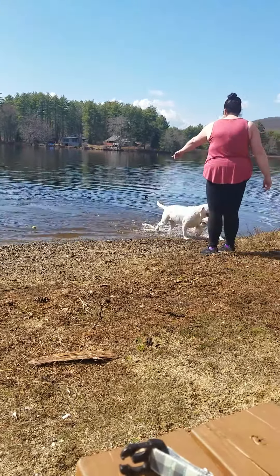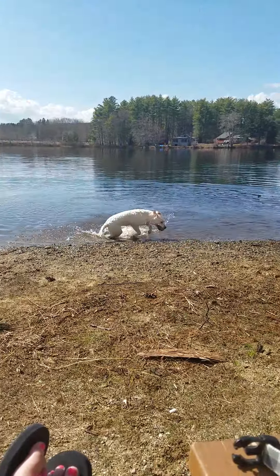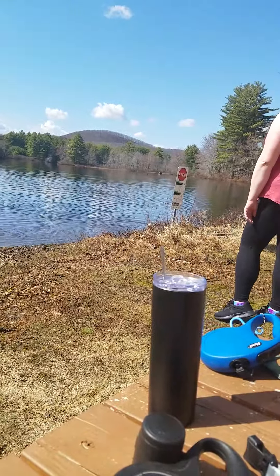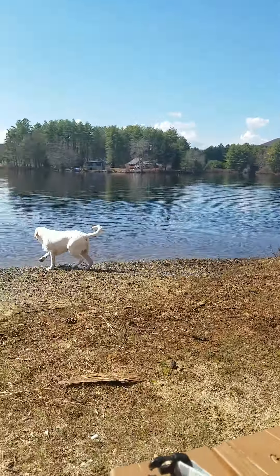She could swim. And she was swimming well. She just jumped in and did it. Oh my God, I was like, my dog's going to drown, this is awful. All of a sudden I look over and I'm like — she's swimming! That's awesome.